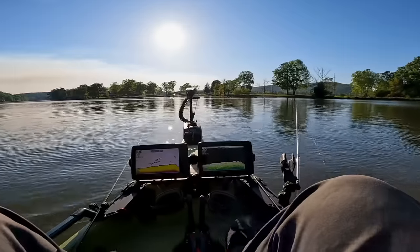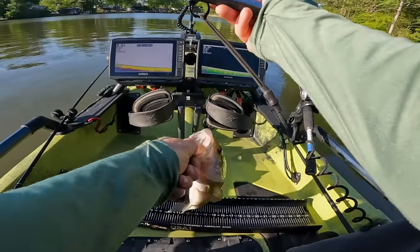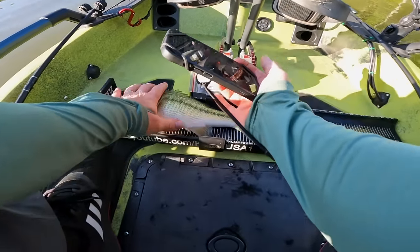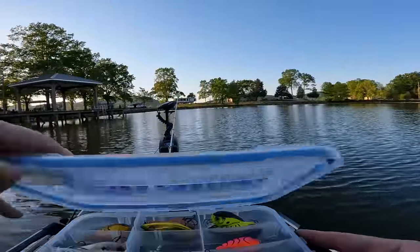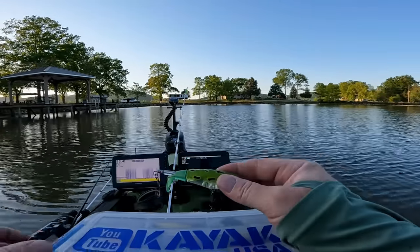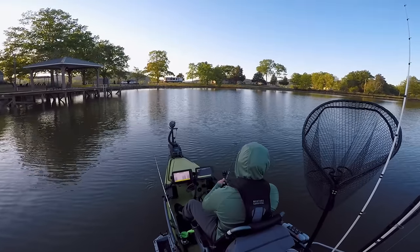5:30 and we finally got one we can put on the board. There's our first one for today. Let's have some fun.